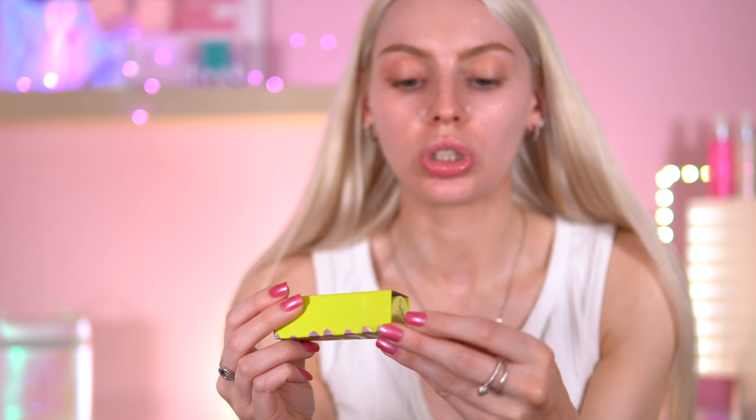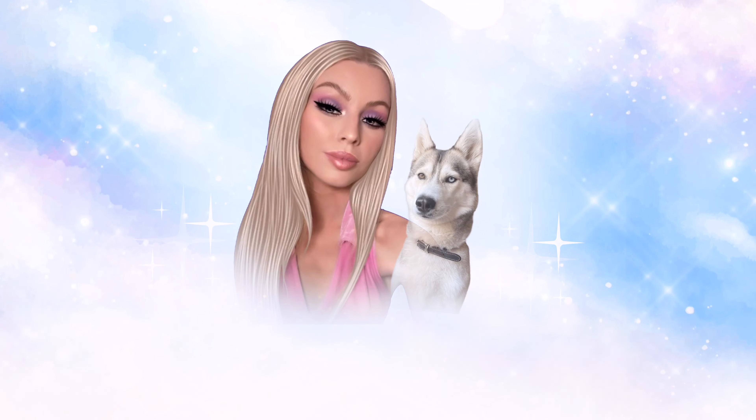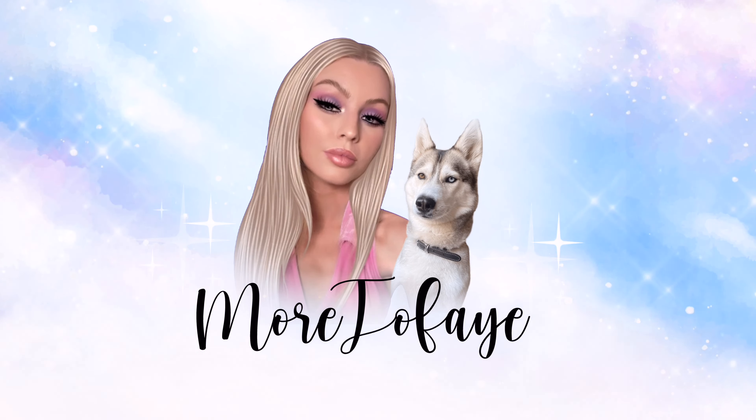Hey everyone, welcome back! Today I'll be trying the TikTok trend latte makeup. I've gathered a lot of stuff, but the main palette I'm going to use is the iHeart Revolution Tasty Latte palette, which is absolutely perfect. As for the other products, I'll be doing a lot of makeup revisits with some new products as well. If you're not sure what the latte makeup trend is, it's basically a really bronzed, warm makeup look.